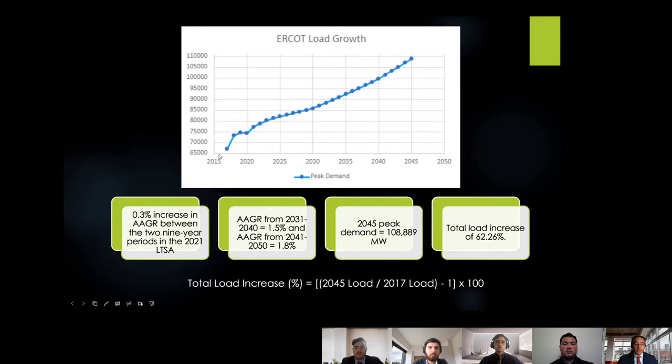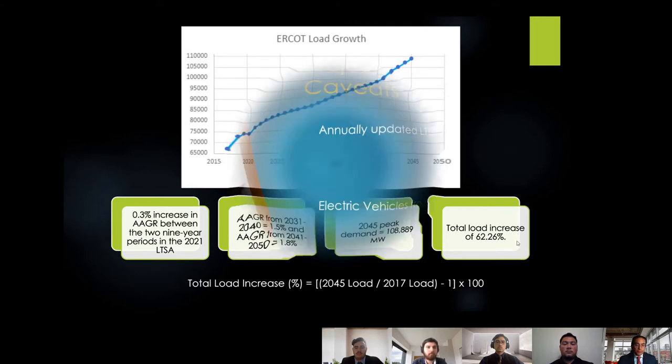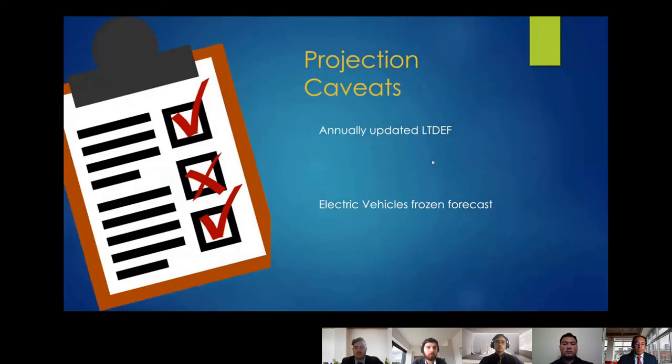Using the formula with Gonzalo's base case load value we confirm a 62% peak demand increase. As a caveat, ERCOT's planning reports improve annually. Electric vehicles are included in this projection but use a frozen forecast based on historical data from 2015 to 2020, as ERCOT hasn't developed a full EV forecasting model yet. Distributed solar and similar technologies are also included under frozen forecasts.